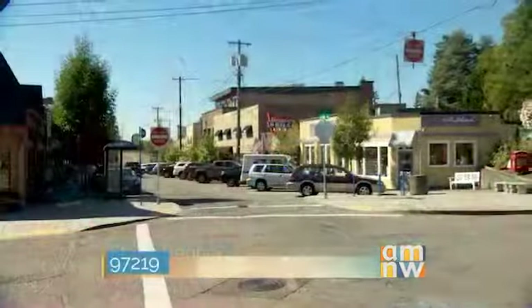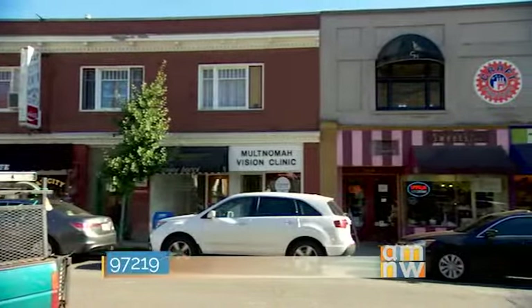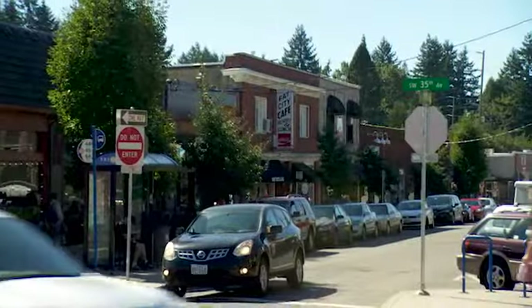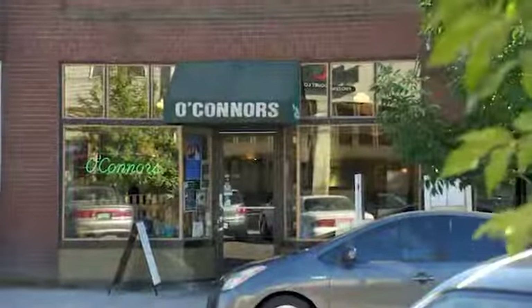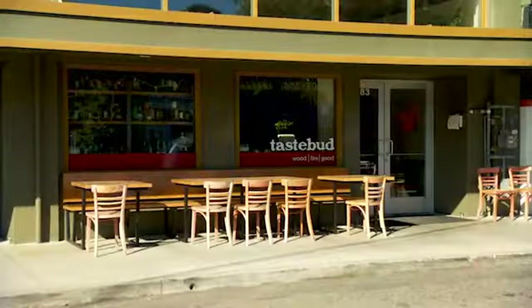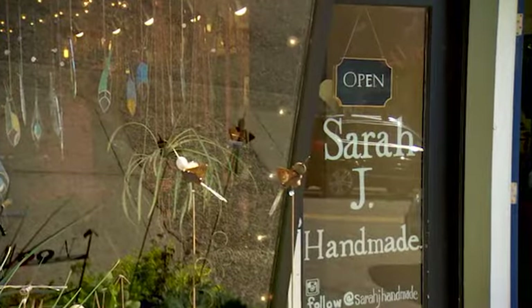97219 makes up Riverwood, Dunthorpe, and the eclectic neighborhood of Multnomah Village. This area is absolutely amazing and has so many great sidewalk cafes and shops, coffee shops, stores and restaurants that have been here for a while like O'Connor's, Fat City, and Thinker Toys. Also some of the new up-and-coming ones like Taste Buds and Sarah J Handmade.